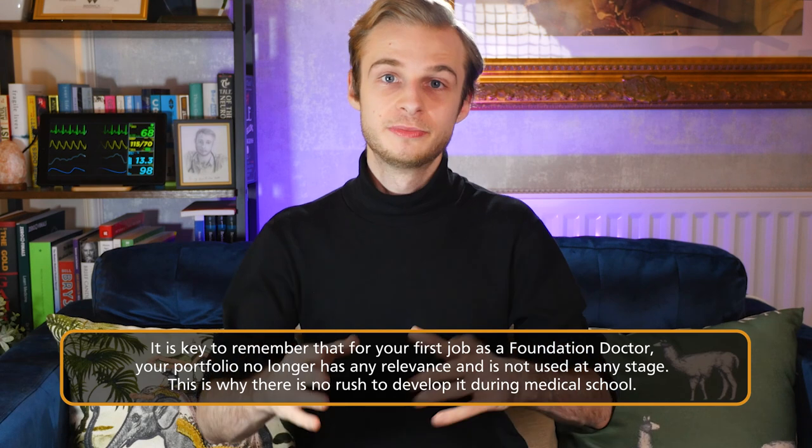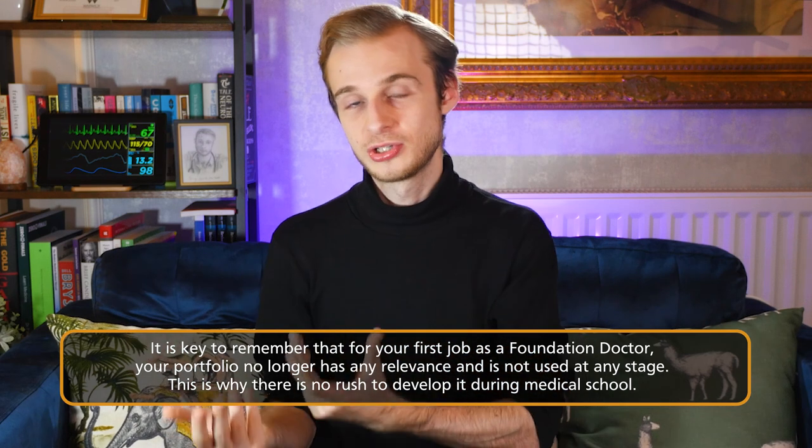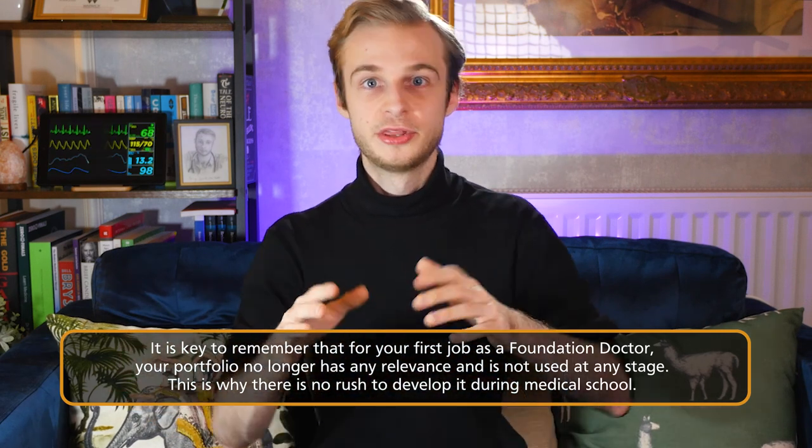When we apply for our first jobs as junior doctors — a foundation doctor like the job I'm doing now — your portfolio is actually not taken into consideration at all. Everything now, with the recent changes to the UK FPO, comes from your exam performance during medical school and the SJT, the situational judgment test, which you sit at the end of medical school. There is no holistic view of you as a person, no interview, no deep dive, no white space questions. You are a number as far as your first job applications are concerned. In fairness to the system, there's no easy way to do this — you can't interview 6,000 people or look through that many portfolios.